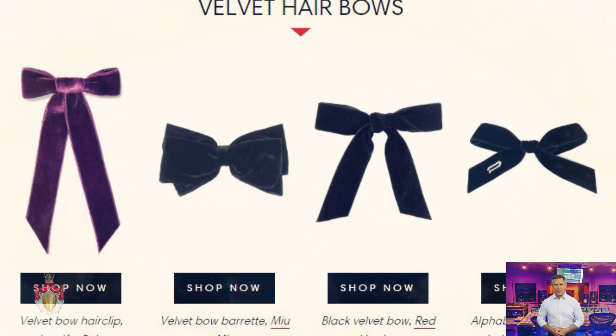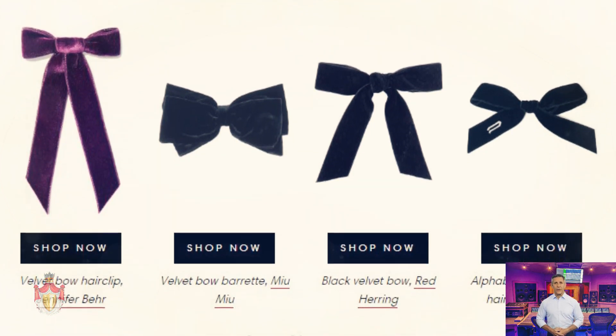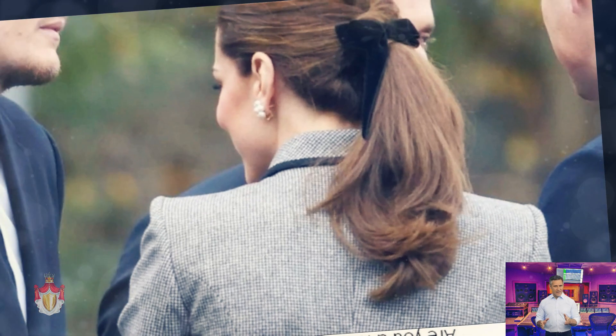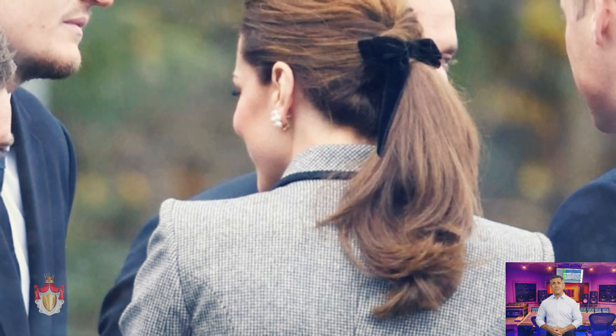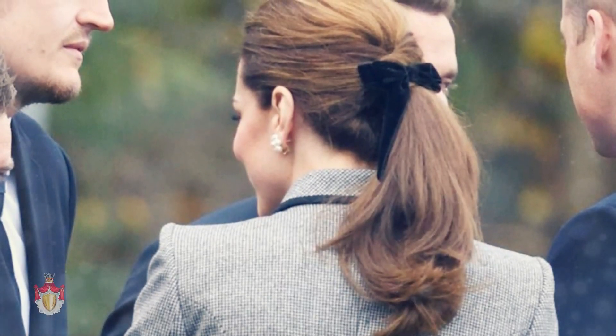Kate Middleton is partial to a hair accessory or two. Not only are we fans of her fabulous hats, but the royal also loves a headband, and Kate's looks would be perfect for this spring and wedding season.